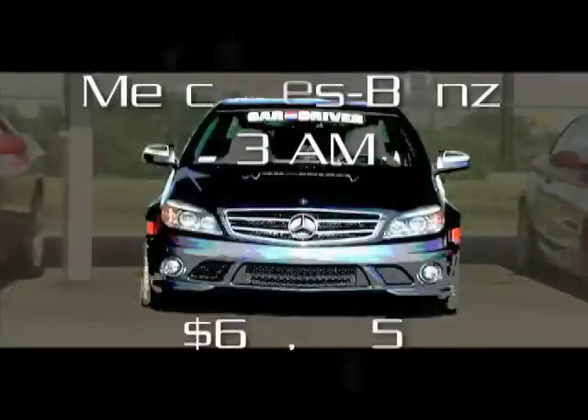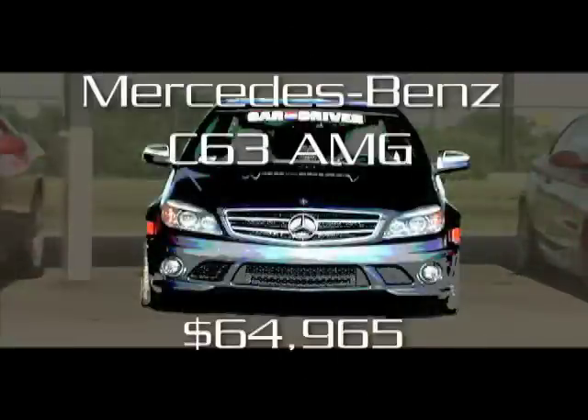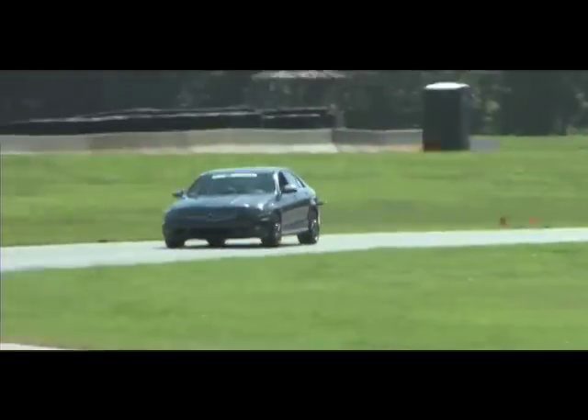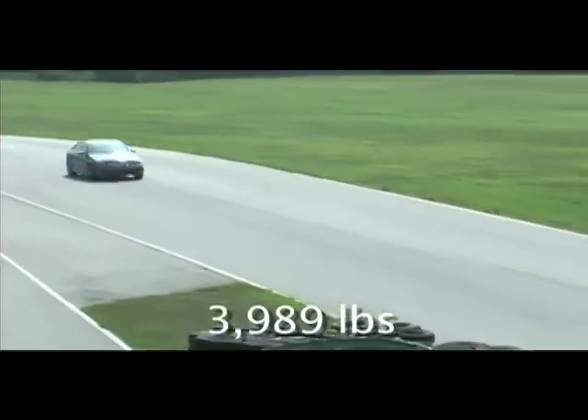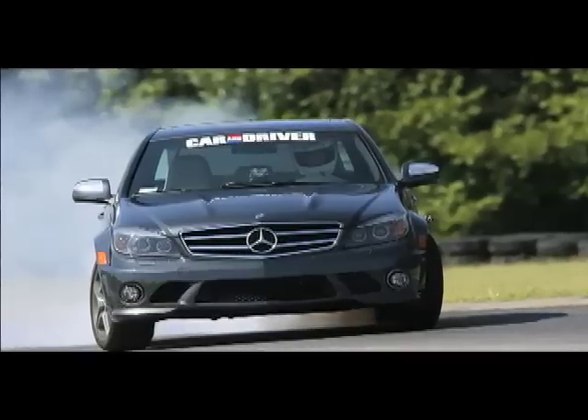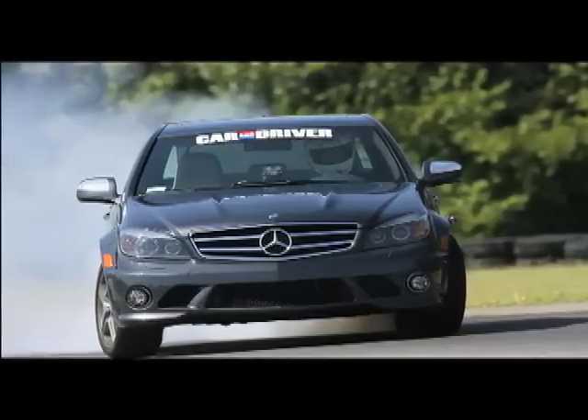The Mercedes-Benz C63 was just off the pace of the M3, with its best lap less than a second off the BMW's. The Benz was able to exploit its brute force advantage in the straights, abetted by a 7-speed automatic, excellent brakes, and a stability control system that allowed for some drifting.